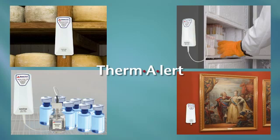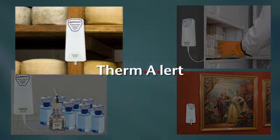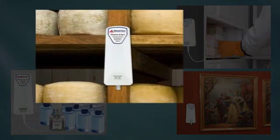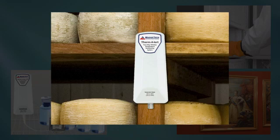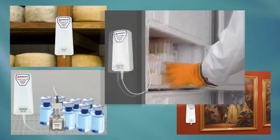The external probe models allow for a wider temperature range to be continuously monitored. The Thermalert measures ambient temperature in the range of minus 20°C to 80°C, or minus 4°F to 176°F, through a built-in precision temperature sensor.